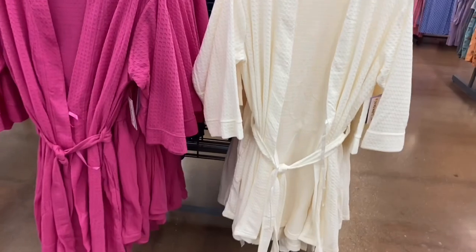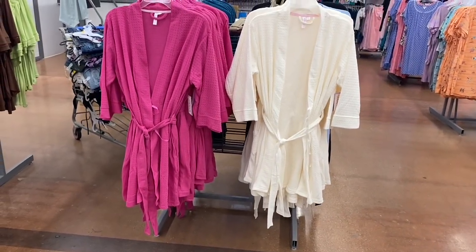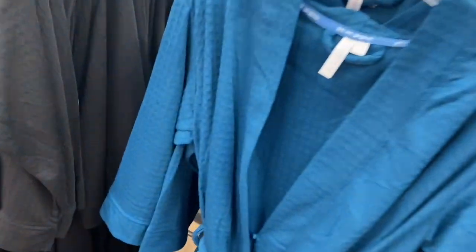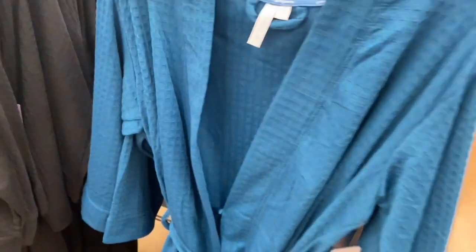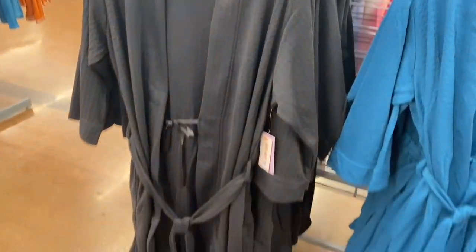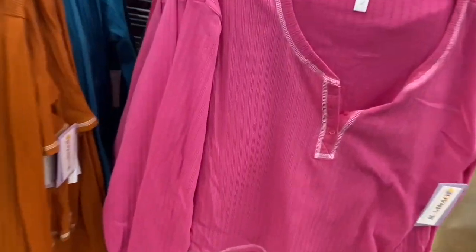You can get it in pink or white — I really like both of them, they look really cute. You can also get them in a blue turquoise color, or maybe green — it's like a blue and green mixed together. It might show up more blue on camera. It's really cute, or you can get it in black as well.